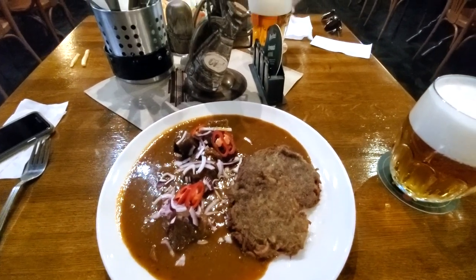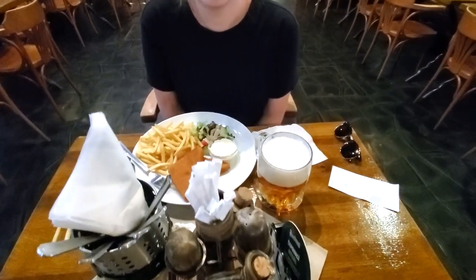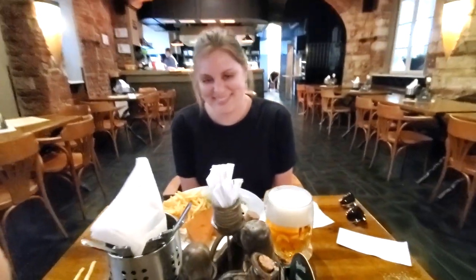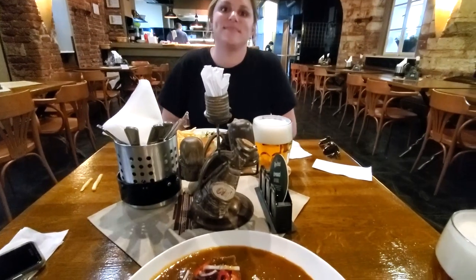I got the goulash and then Katherine got the fried cheese with french fries — half of which she just dropped on the ground, but we'll get through it. Only two fell over. We're excited about this; it smells really good.